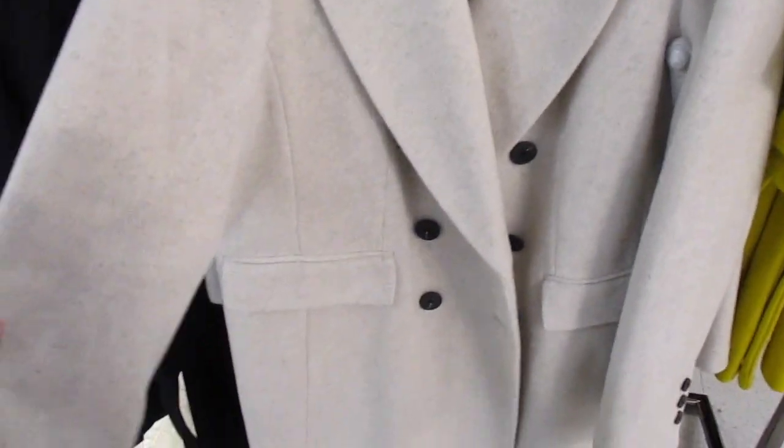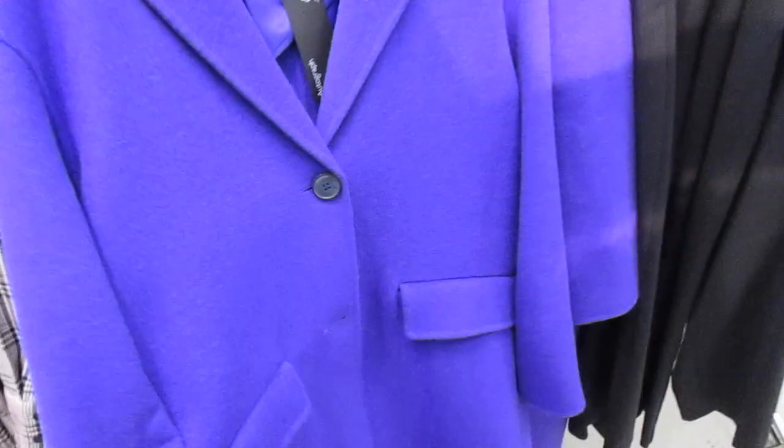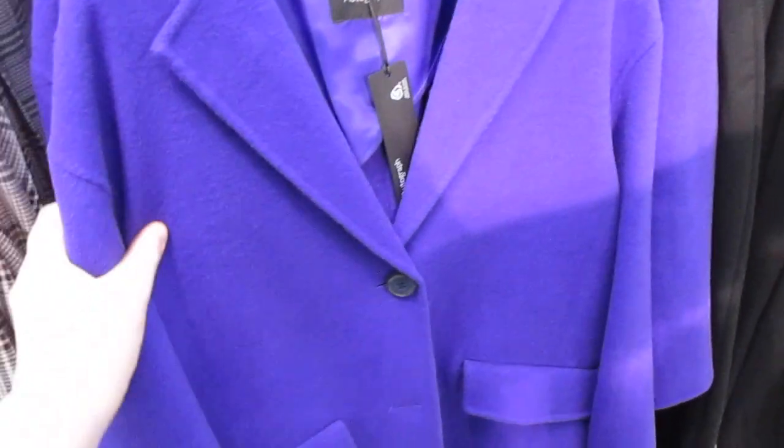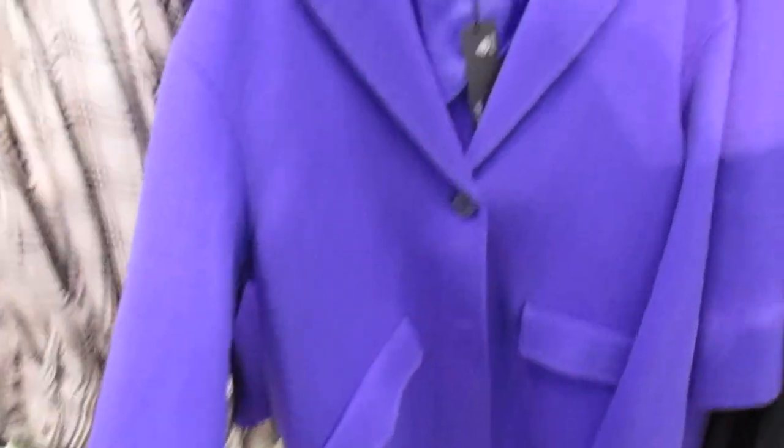The only thing I did like was this purple coat which reminded me of Cadbury's Dairy Milk — that's the kind of purple it was. It was lovely, and also very Willy Wonka and the Chocolate Factory.